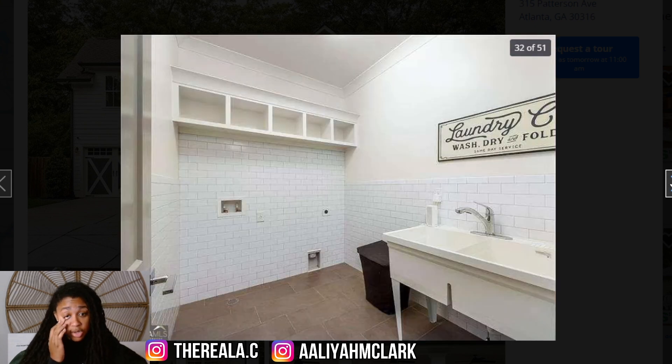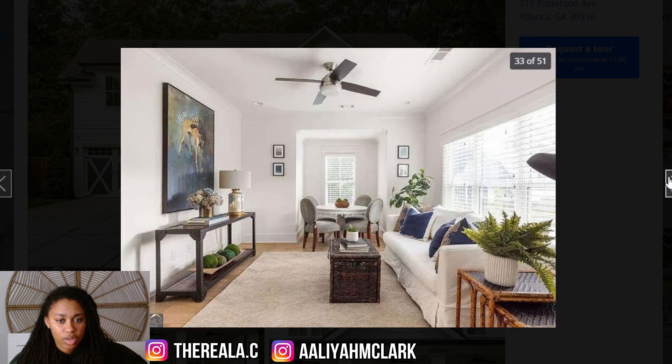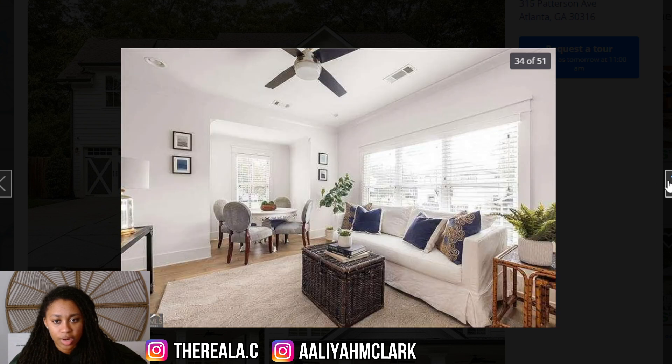This is the laundry room. There are so many things in this house that make you think it might be a little old, because even though it says it was built in 2018, why are we putting little things like this in here? It definitely points to being older than it actually is. It feels like they just didn't want to spend more money on it, and that makes it look old.